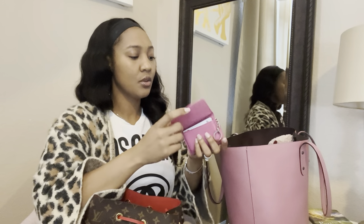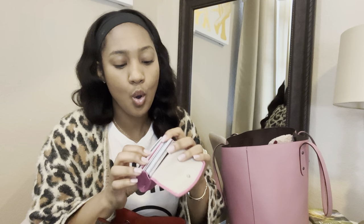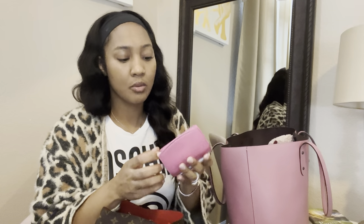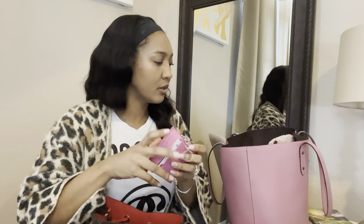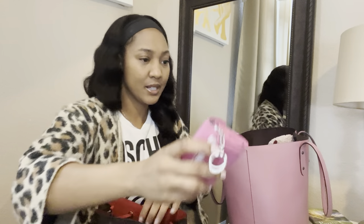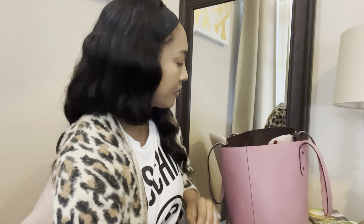First, I have a card holder which is overpacked — it has too much stuff. That's actually why I went down to just a card holder, because I figured if I have a full purse, I'm going to fill it up. So I have this and I'm going to have to go through that as well.